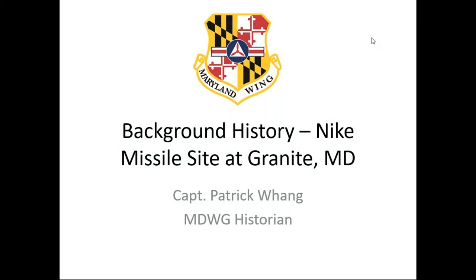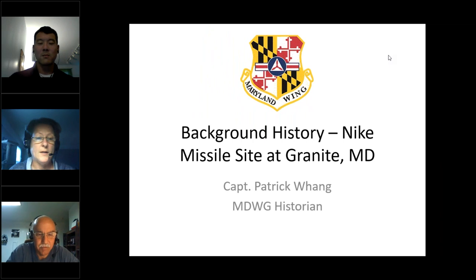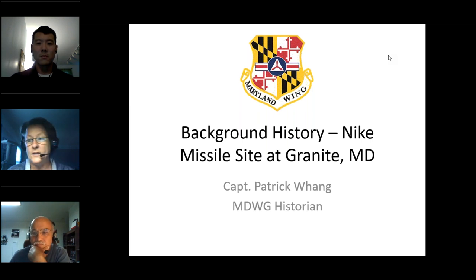Welcome everybody to our Maryland Wing webinar about the Nike Missile Site. We have two presenters tonight: our Maryland Wing historian, Captain Patrick Wang, and Chief Master Sergeant Tom Reed, who is our Command Chief. These two gentlemen will be telling you both the history and how we're going to hopefully revive the Nike Missile Site. You are all muted at this point, but you can ask a question in the question box and we will try to answer you. I'm going to turn it over to Captain Wang.